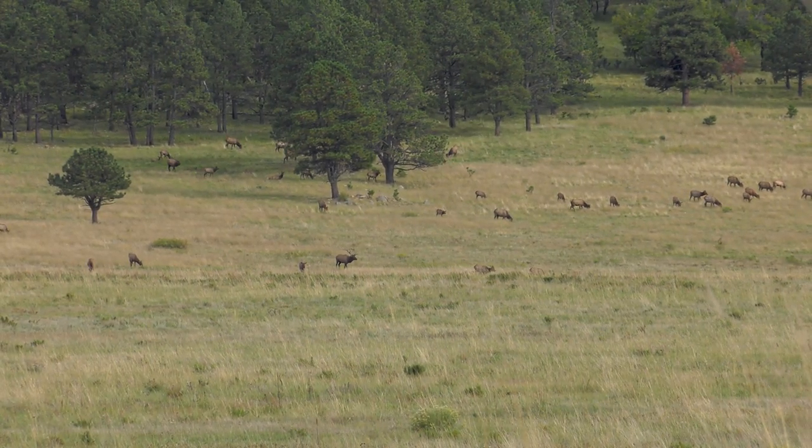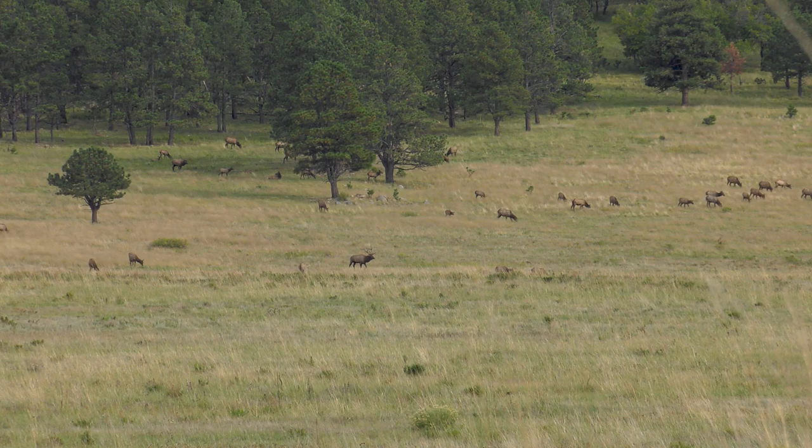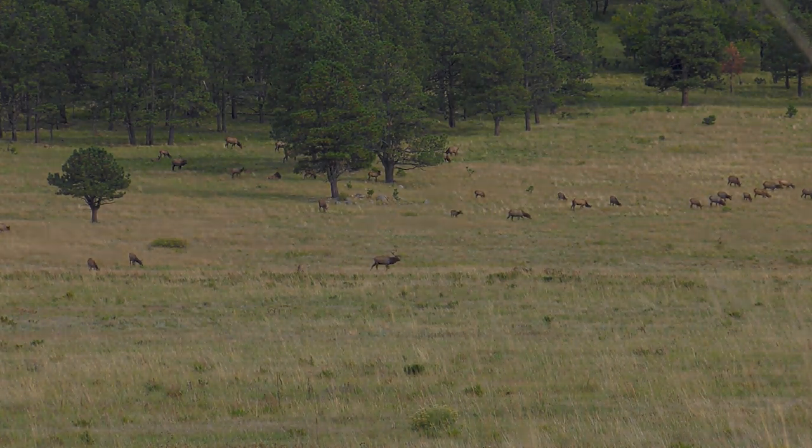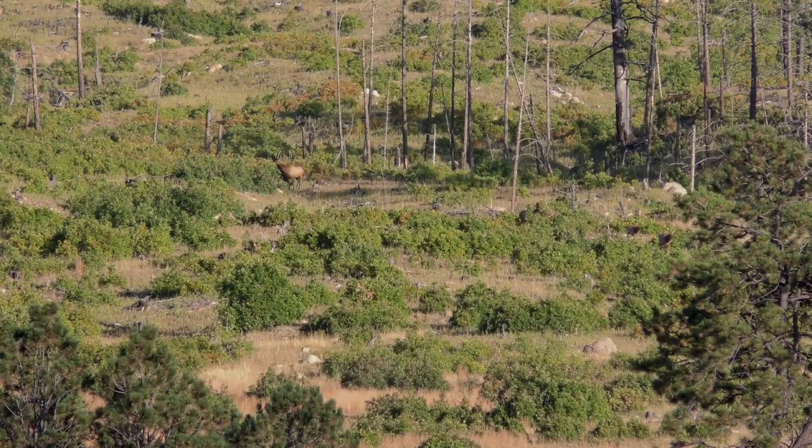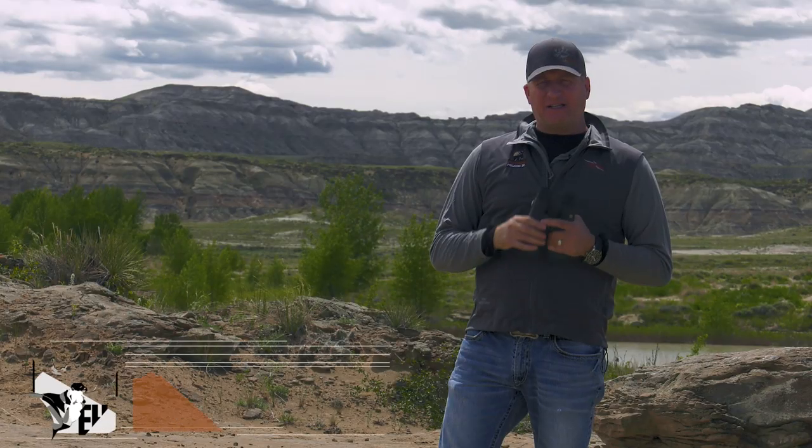On today's tip we're going to talk about elk, judging bull's age on the hoof in particular. One thing I look at when I'm looking at a bull to try to determine his age is his belly, his chest and his back. That's a true indicator of a bull's age. Horn size definitely isn't an indicator.